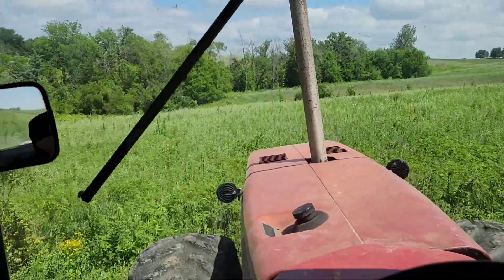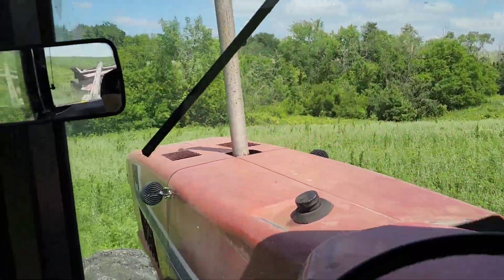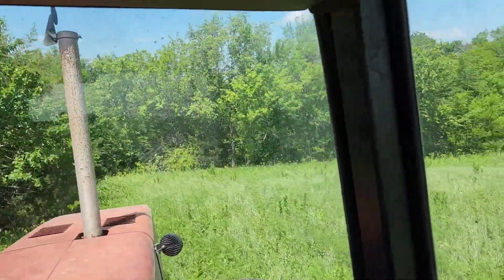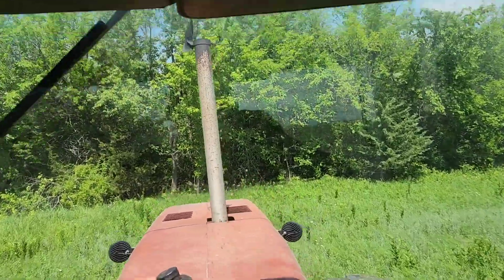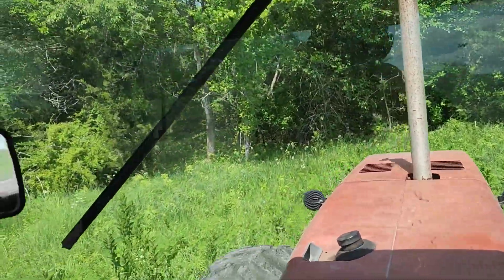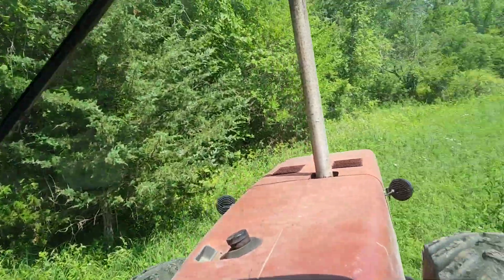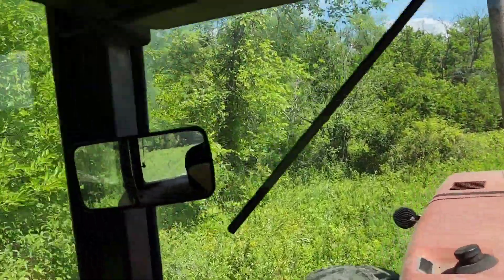I kind of had the idea, down the road in the future — five, ten years — with this big ravine and draw, right on the other side is our property line. Maybe we put a big pond in this ravine right here, clean all these trees out and make it look nice. Boy, that'd be pretty sweet, wouldn't it?